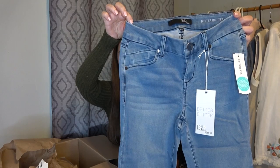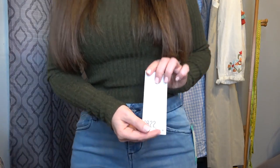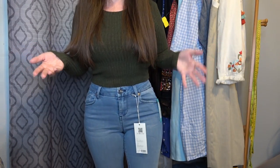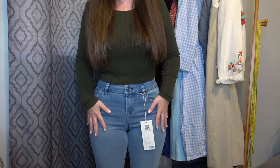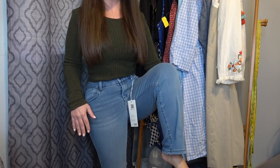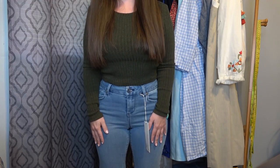We got some denim jeans. These are just okay — these are supposed to be the better butter denim, and they definitely feel good on. There's not really a lot of gapping back here. I think it's the color — I don't think I like this light of a wash. I am short and they do fit me, but I'm not crazy about them. So I'm not going to end up getting these.